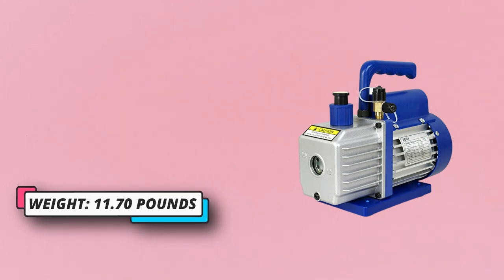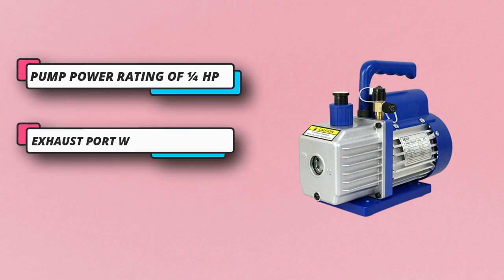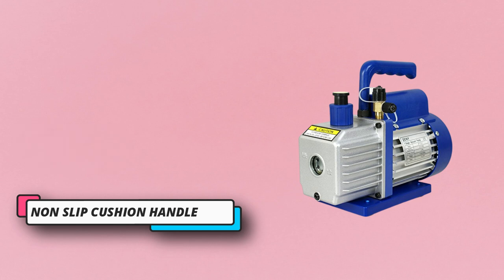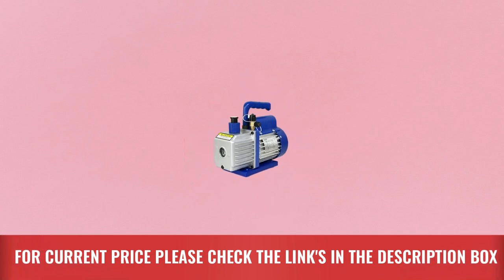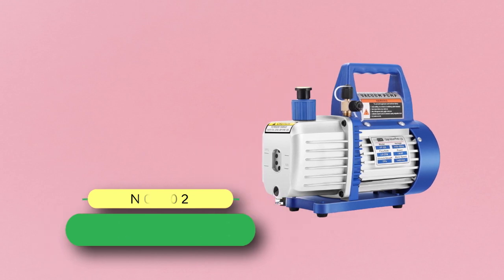For its performance, it is rated at a decent airflow rating of 3.5 CFM, which should be more than enough for most users. Although you get a decent build quality that includes a shockproof and wear-resistant high grip basin. For current price, please check the links in the description box.